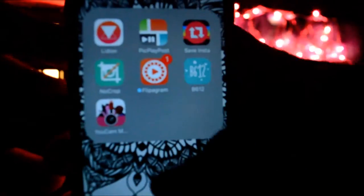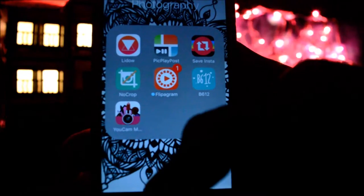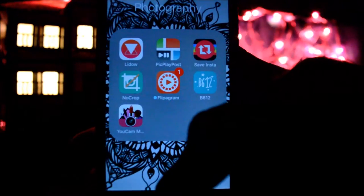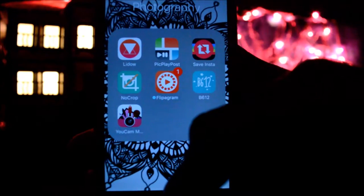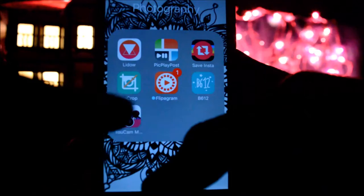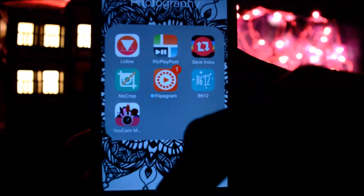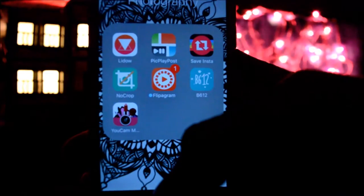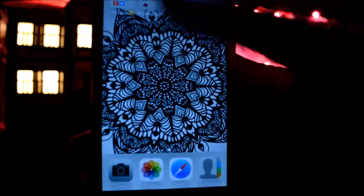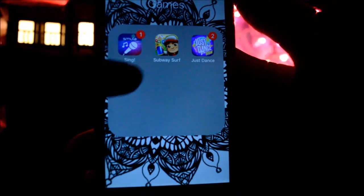Then I have Over — basically you can make edits on it. I don't use it for editing my own pics that much, but I use it to make fun edits of my friends' pictures and send them, and they just laugh. It's just a kind of joke.